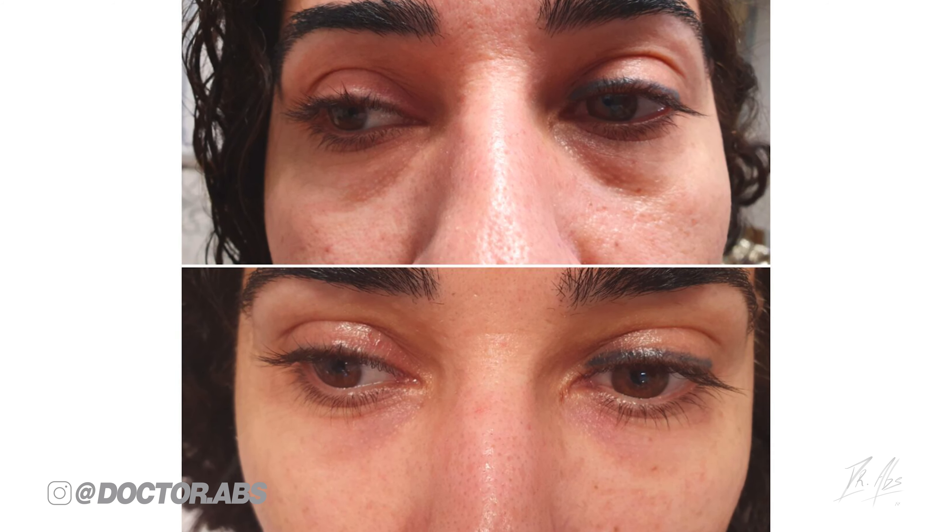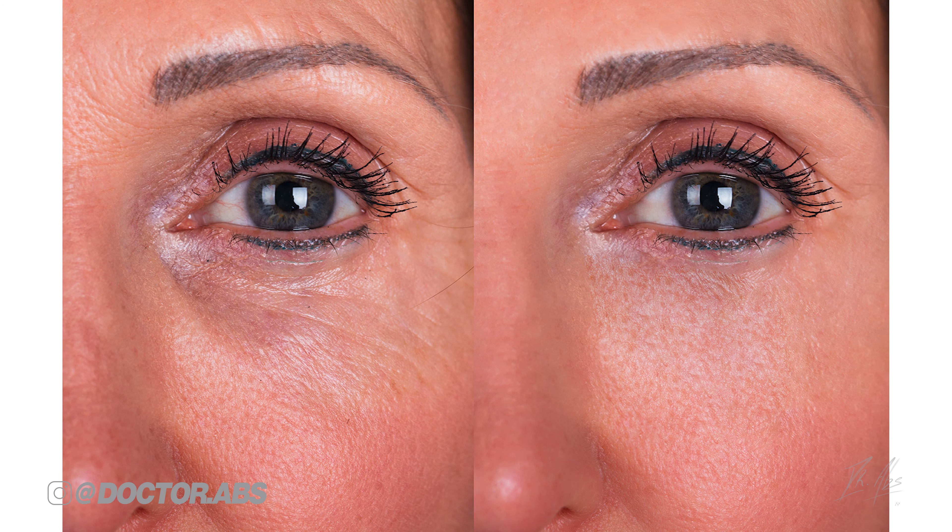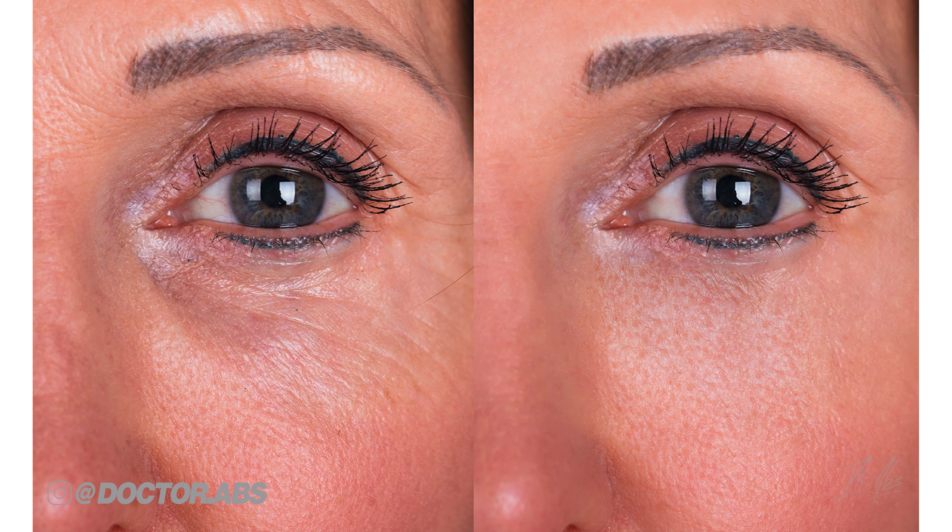If skin improvement can only do so much for you though, and you still need volume after all, then tear trough or under-eye filler might be for you. And to see exactly how that's done, you can click right here.